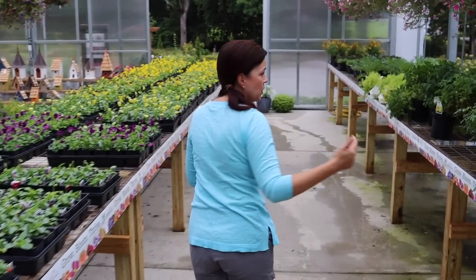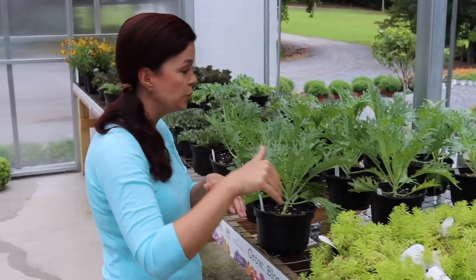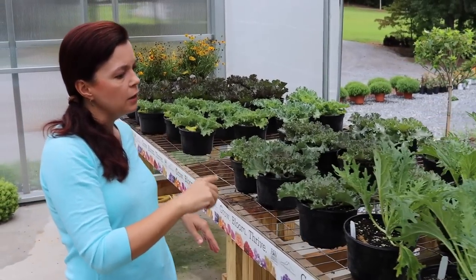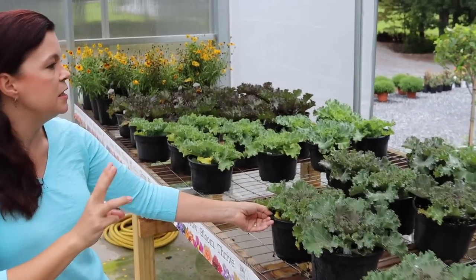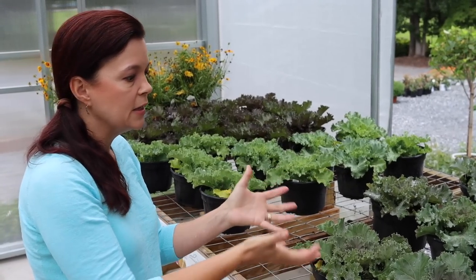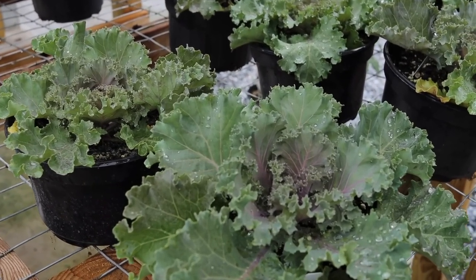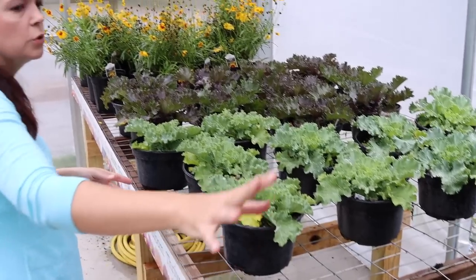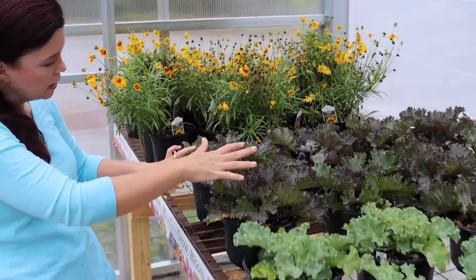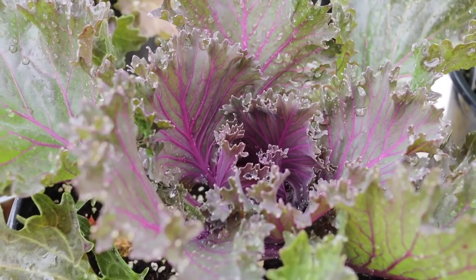Lemon Coral sedum will be a perennial for us — great in containers or the landscape as a nice little spiller. We also have ornamental kale and cabbage. Peacock White is a kale with a nice upright form — completely different color from the Ms. America. Then we have three colors of curly kale: rose, which will have a pink center; white; and Glamour Red. They need those cool nights for the colors to really come out, so right now they may look similar, but they'll color up beautifully.